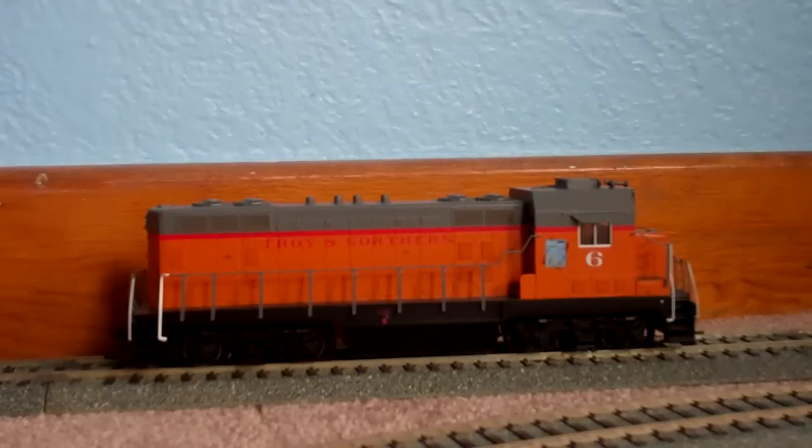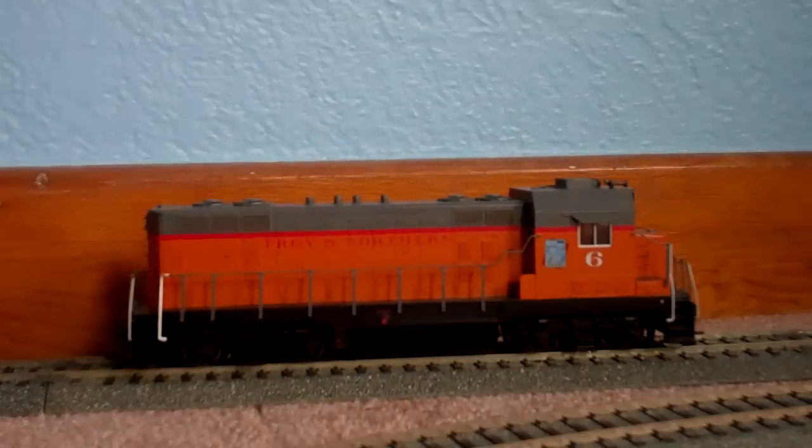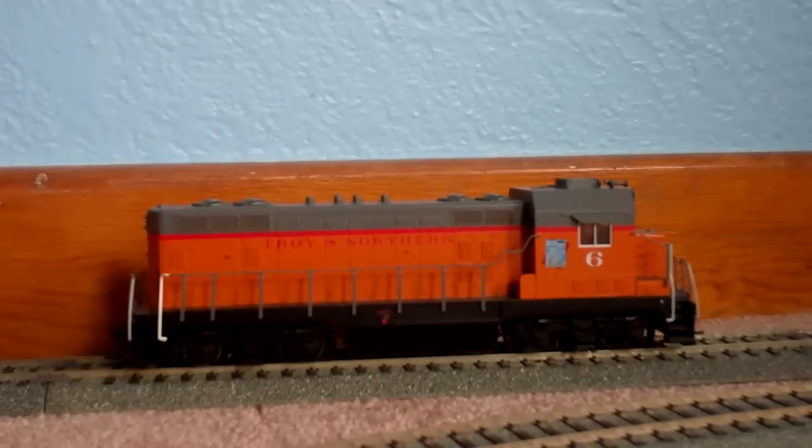It's pretty neat. It's number six, decorated for the 75th anniversary right there on the cab side — Model Railroader 75 years — which was a few years ago, as some of you know. So the story behind this engine was...